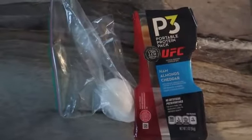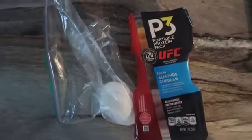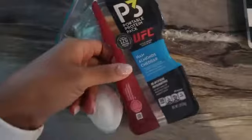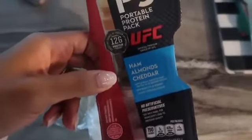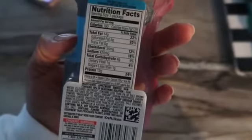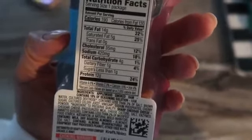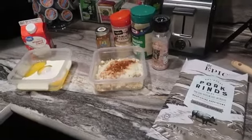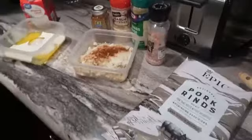For snack today I'm having one of these P3 portable protein snacks — the ham, almonds, and cheddar variety. You could totally make this at home yourself and save money because these are not cheap. I'm also having a hard-boiled egg on the side, and that's my snack.